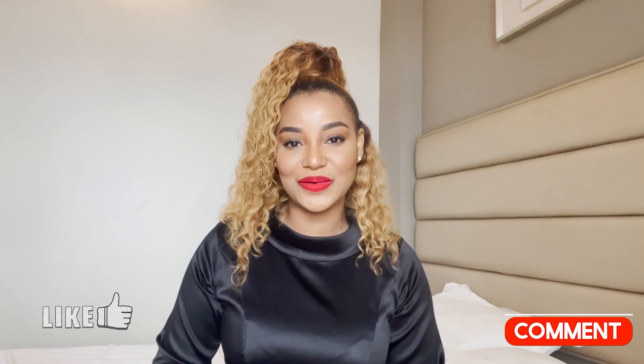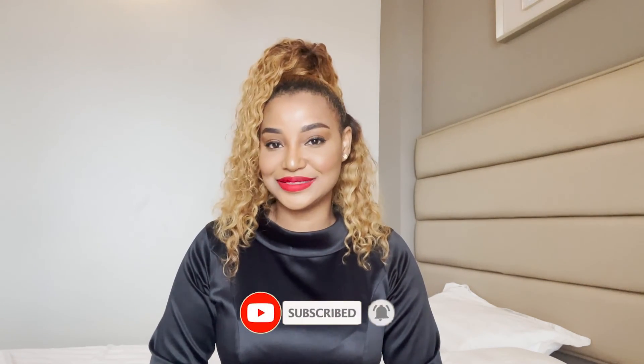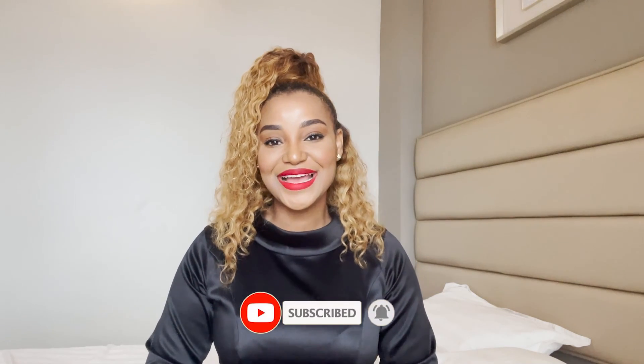That's it for me! I hope you guys found all these tips useful. If you have anything to add, please put it in the comment section below. If you're interested in faith-based videos and travel videos, this is the channel for you. If you are not subscribed yet, please subscribe to my YouTube channel. Thank you so much — I really appreciate the support. Until next time, bye!